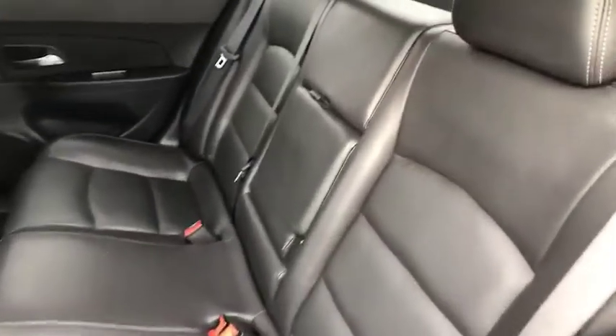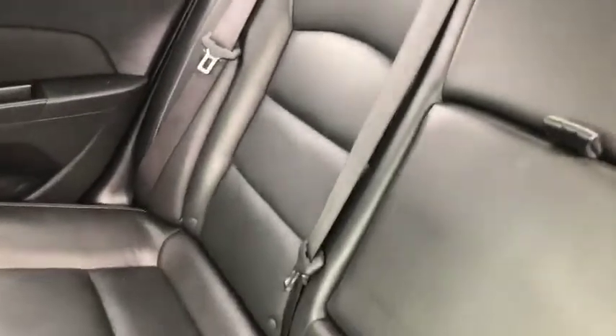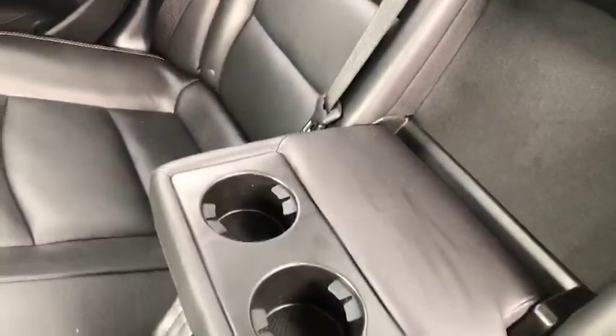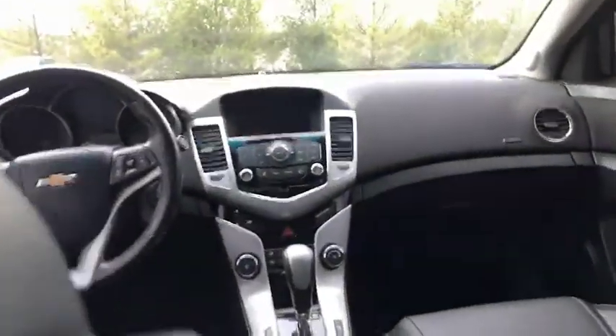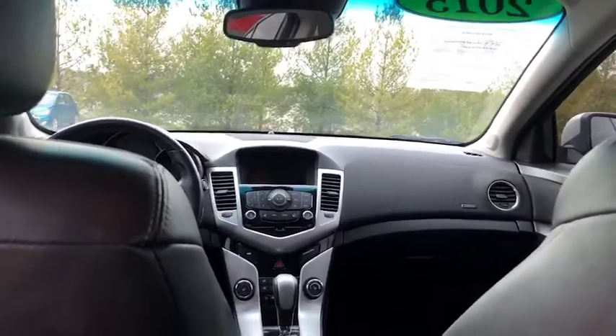Alright guys we're here in the back seat as promised. Just going to give you a different view — more of an up-close view. You do have the options to pull this down. You've got your two additional cup holders there, plenty of leg space. Easy for me to get inside and show you the view from the back to the front. A very comfortable ride.